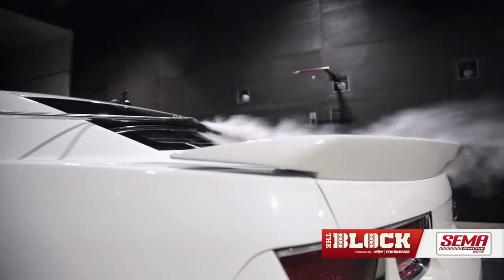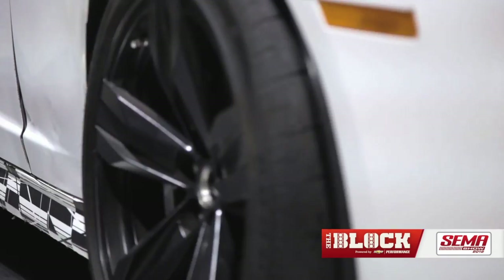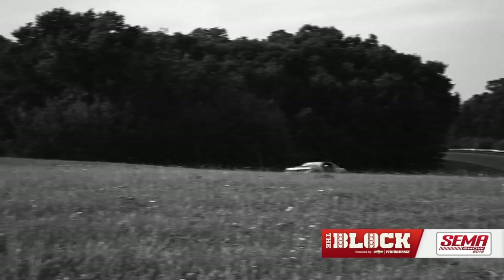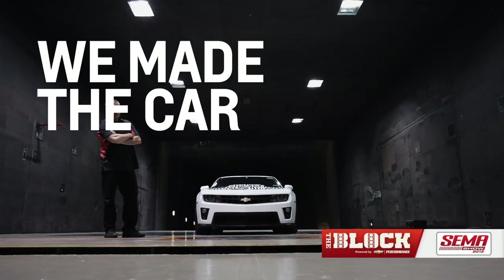The rear spoiler is unique to the ZL1. The splitter, the tire dams, the belly pan system, the brake ducts — all of these translate into lap times at places like MRC and the Nürburgring. You can see how all these modifications translate into a hard lap time, and you can quantify and say we made the car go faster.